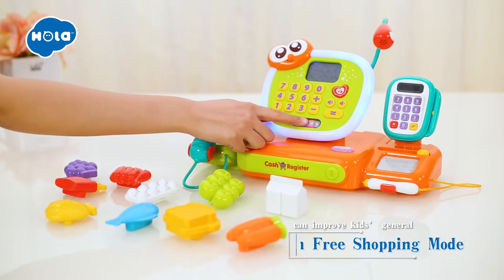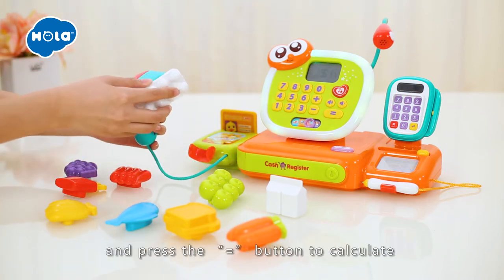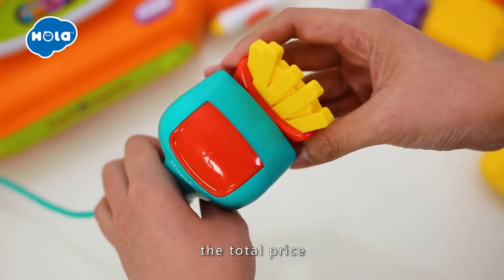In free shopping mode, scan the barcode on the products and press the equal button to calculate the total price.